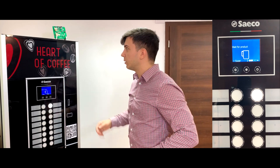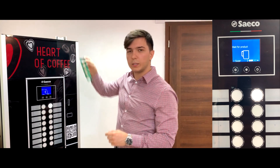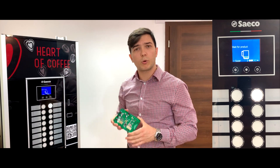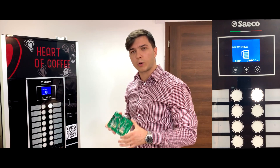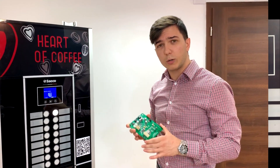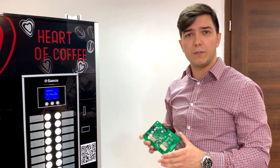So how did we make this happen? Here at QuantRoll, we created this board, which has been integrated into this vending machine and has been programmed to work with the XRPL protocol. So basically, with this piece of hardware, we can integrate blockchain payment into any vending machine.